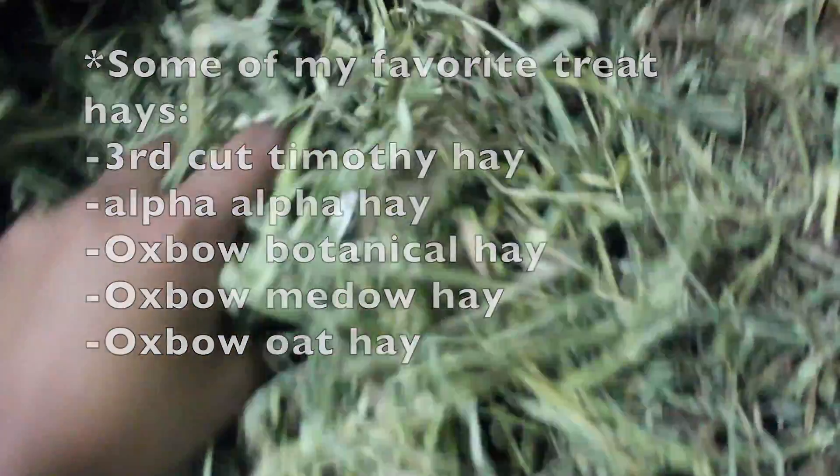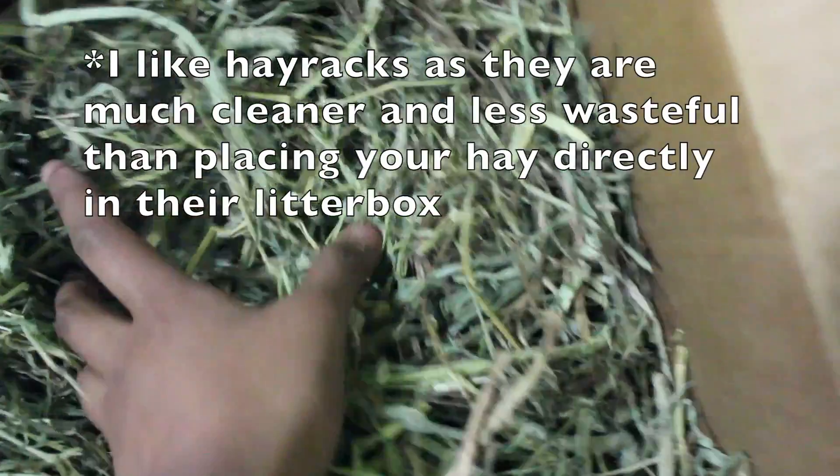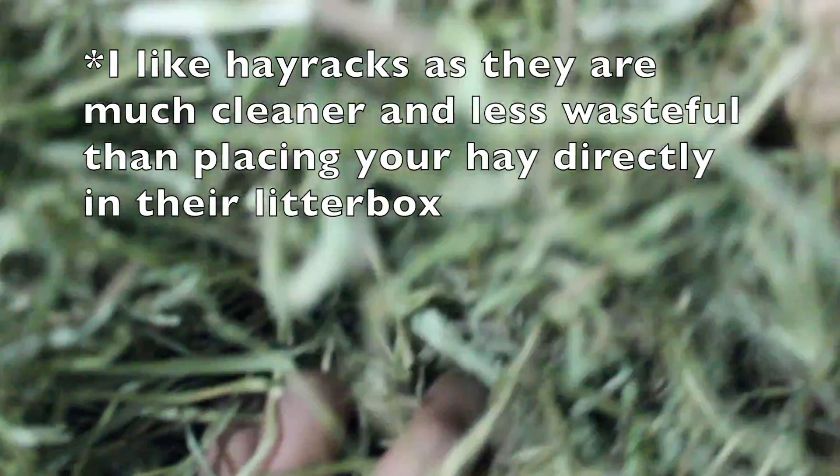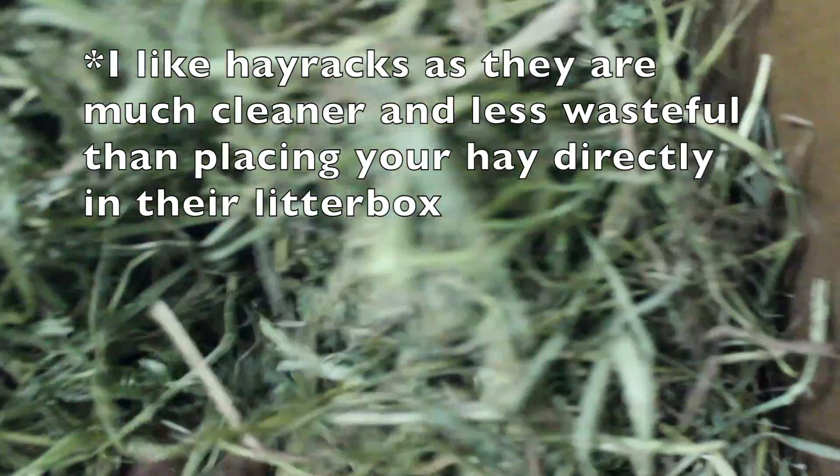Rabbits naturally poop while they're eating, so I recommend having a hay rack either in your litter box or above it. This way, while they're eating their hay, they're going to start pooping. Also, during the time of litter box training, make sure you avoid having any different hay toys or hay-stuffed toys, because while your rabbit is playing with the toy, it might poop somewhere other than their litter box.